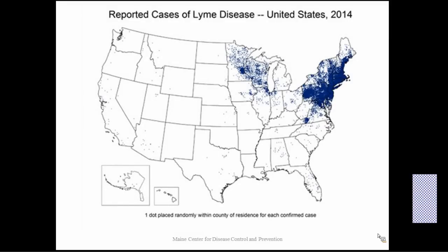Unfortunately for us, we are in a prime area for Lyme disease. There are only 13 states in the country that are considered endemic for Lyme disease, and as you can see, by far the majority of them are on the East Coast, including Maine.